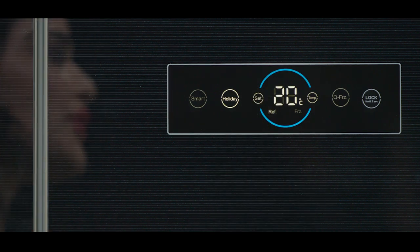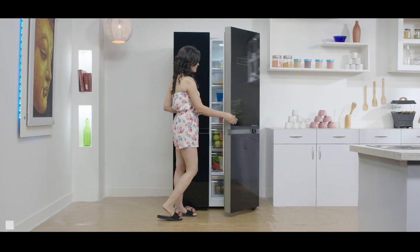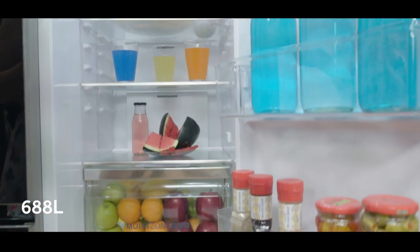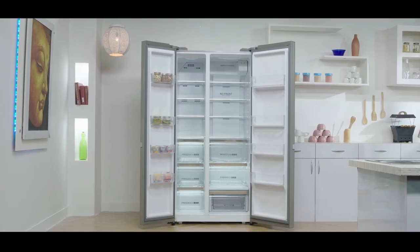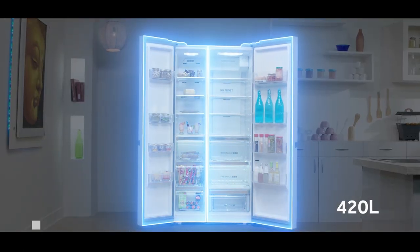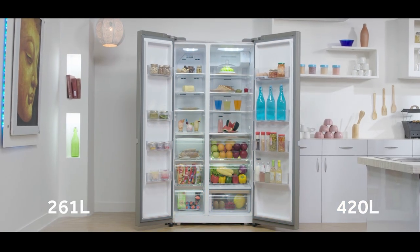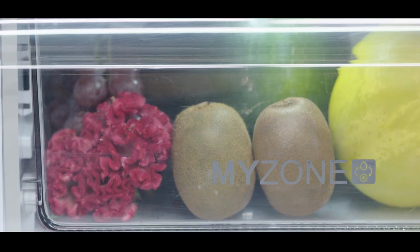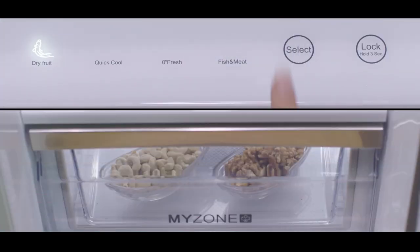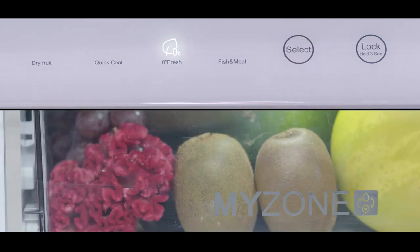The refrigerator comes with the best-in-class mega space of 688 liters. The refrigerator section has a huge space of 420 liters and the freezer section comes with a space of 261 liters — big enough for everything you've bagged from the stores. The convertible crisper has four different modes: dry fruit mode, quick cool mode, zero degree fresh mode,